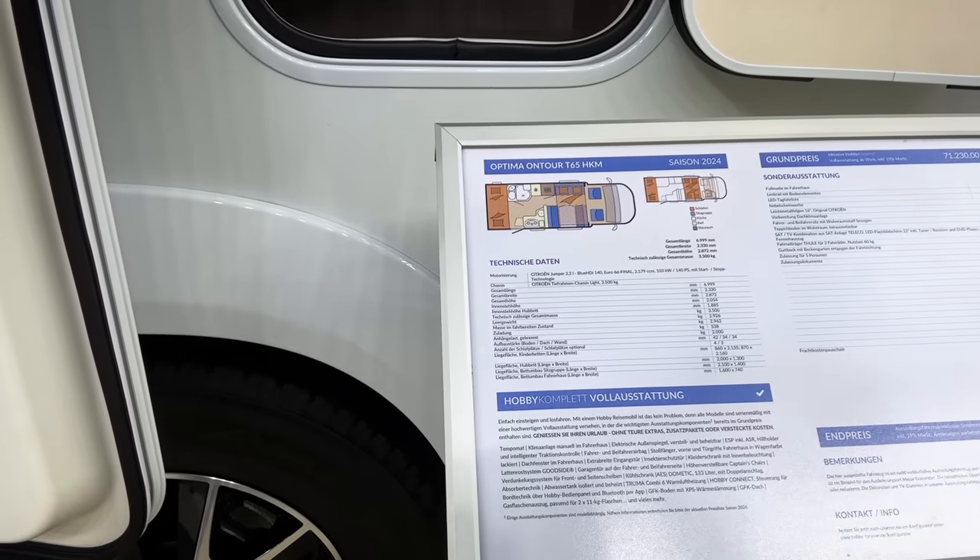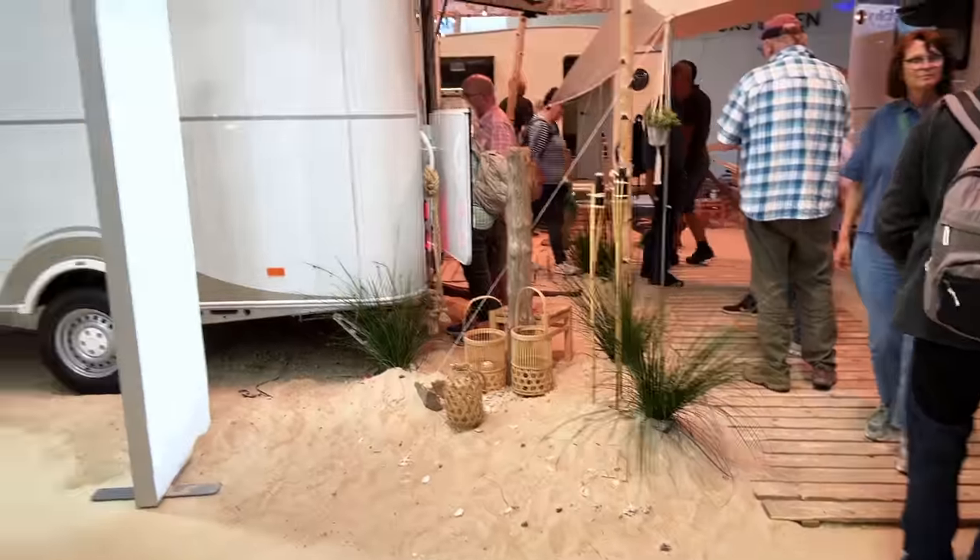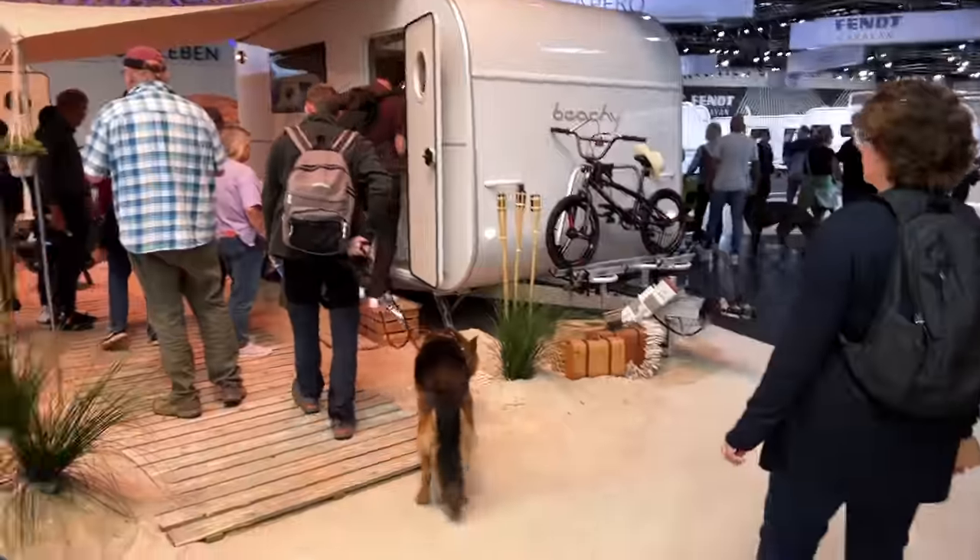It's a really compact motorhome and I don't believe it's too long — it's a seven metre motorhome, so it's really not bad at all. I've got to commend the manufacturers and brands that are on show here. They do put some effort into their staging. The stands are incredible. Everything is so well thought out — they go all out.